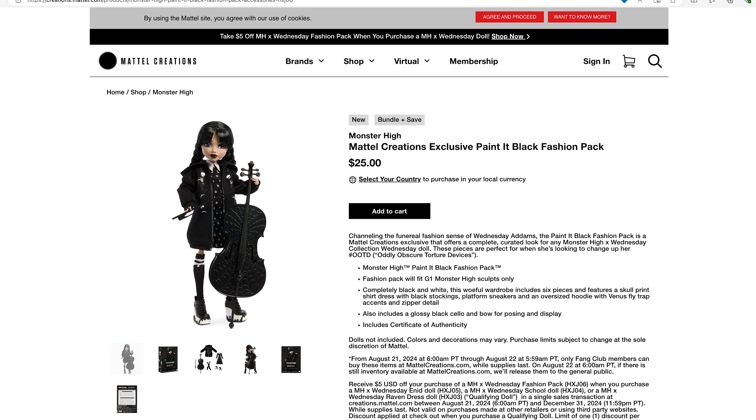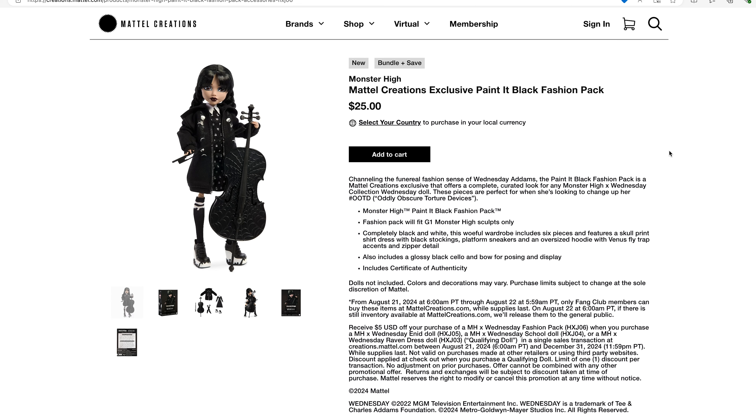That leaves us with the fashion pack, which is actually a Mattel Creations exclusive item. It's still available to purchase. Just to make note, the two Wednesday Addams dolls have already sold out on the Mattel Creations website, which is kind of terrible because if you ordered the fashion pack with one of those dolls, you got $5 off as a bundle.